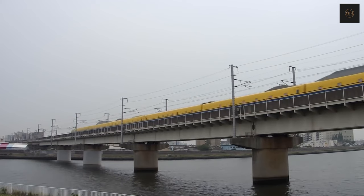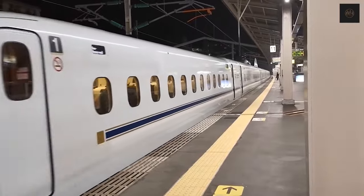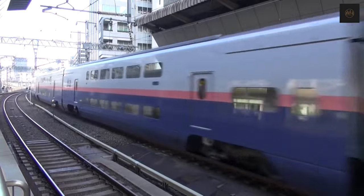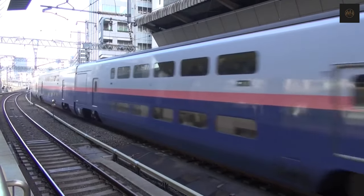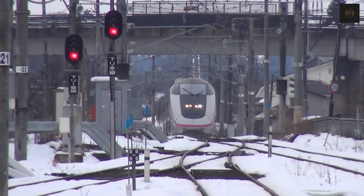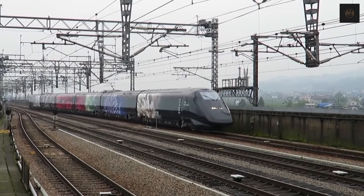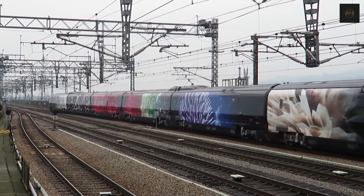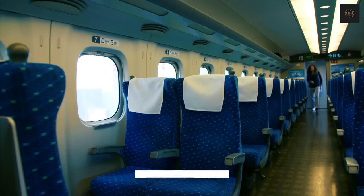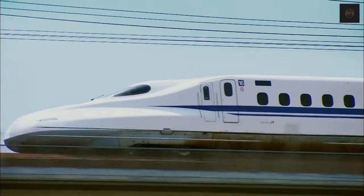The line will see a future expansion of 153 kilometers to reach Osaka. And there you have it, an in-depth exploration of the Shinkansen, a shining example of innovation, safety, and efficiency. From its humble beginnings to its global influence, the bullet trains of Japan have truly transformed the way we think about modern transportation. Thank you for joining us on this educational ride. If you enjoyed this video, don't forget to hit the like button, share it with fellow enthusiasts, and subscribe for more captivating content. Until next time, stay curious, and keep exploring the world of engineering marvels!